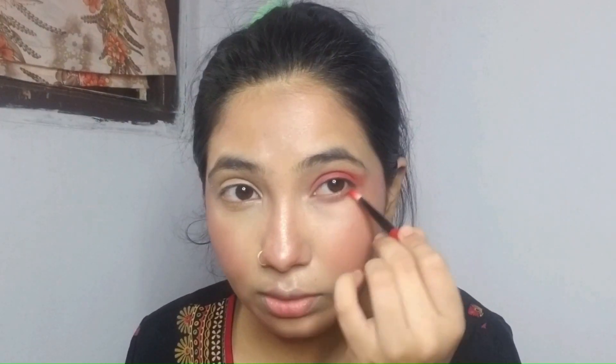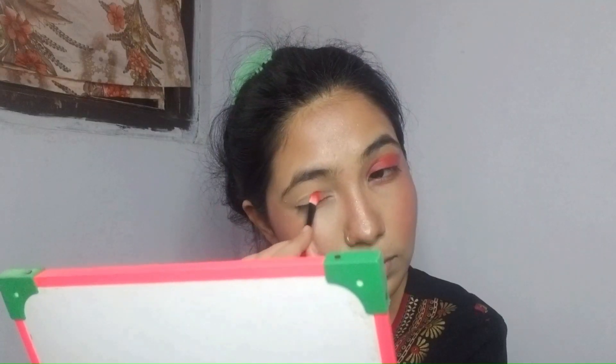You can see that here I have tried to extend it a little bit. We will use this brush and blend it. I will not use any extra eye shadow. We will also add a similar shade and blend it.